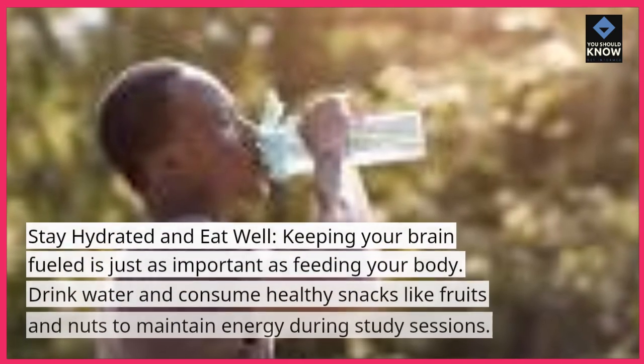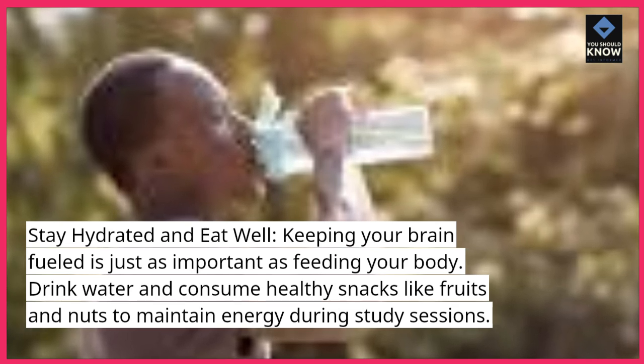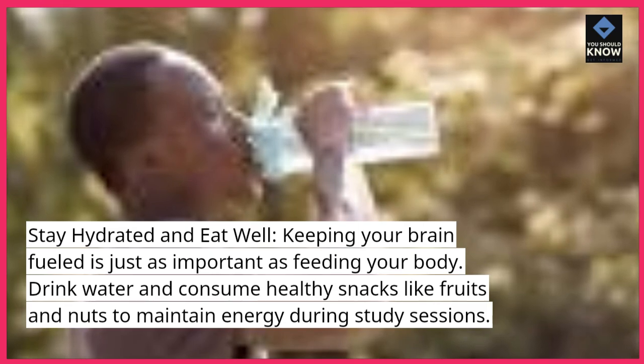Stay hydrated and eat well. Keeping your brain fueled is just as important as feeding your body. Drink water and consume healthy snacks like fruits and nuts to maintain energy during study sessions.